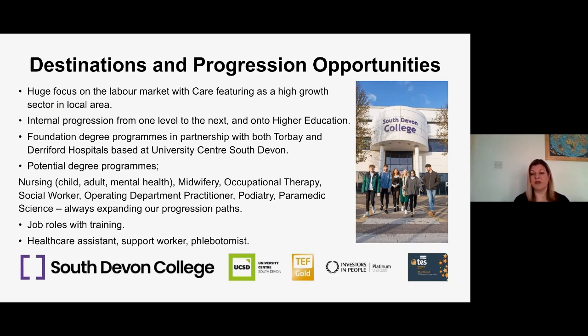Other learners go on to employment within Torbay Hospital. We've had learners go into employment as healthcare assistants, support workers, and in phlebotomy, so it really is a varied progression path.